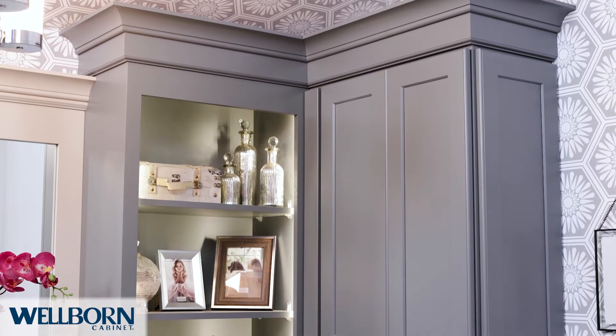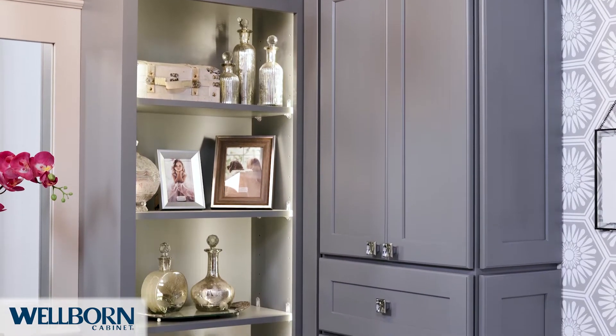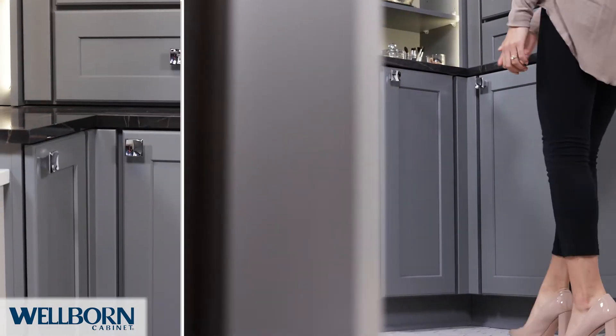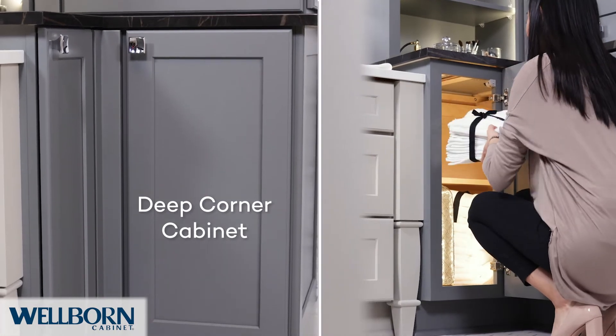To provide a space where items could be both stored and displayed, a bookcase was included with solid wood matching shelves. A deep corner cabinet with natural wood shelves provides plenty of storage for larger toiletries and towels.